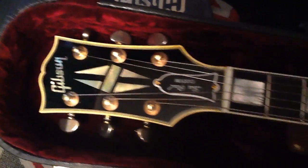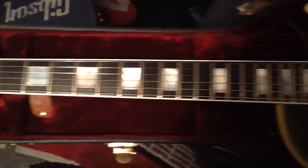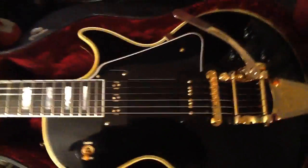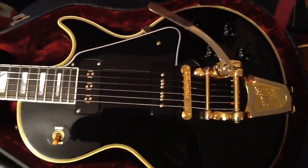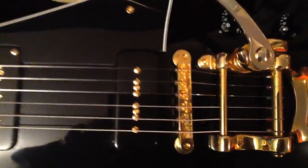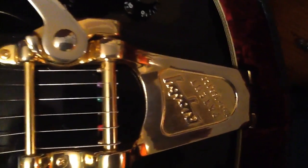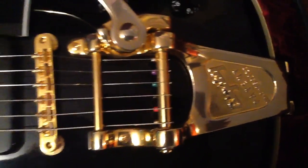Diamond headstock, triple binding, and it's aged. But the coolest thing about this guitar, besides being rare, is the pickups and of course the Bigsby. So cool.